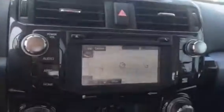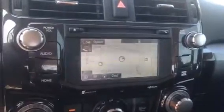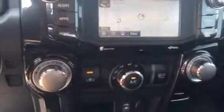You also have your terrain select along with your crawl control. You have your touch screen with AM, FM, XM, CD player, backup camera, Bluetooth along with navigation, traffic, weather, climate controls, and your USB and auxiliary port.